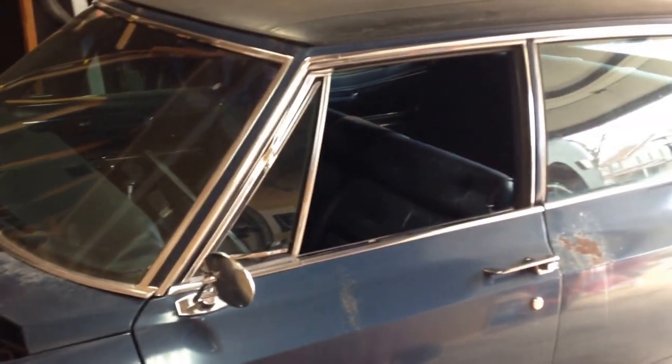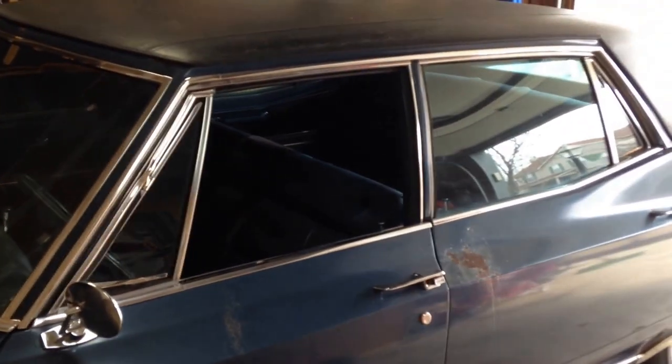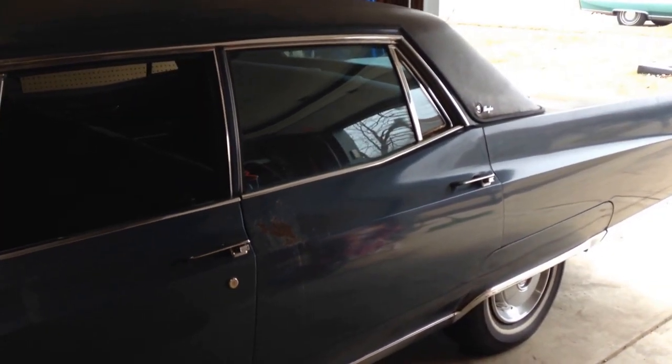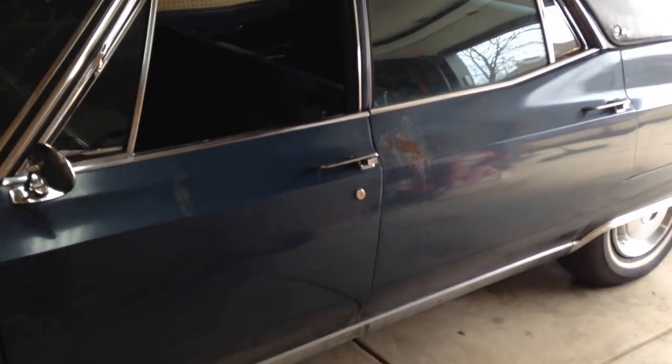Asking $5,800 to start. Guys, I'm pretty motivated so just give me a text at 614-578-6515. This is again gonna make you a really sweet car someday. Take care.